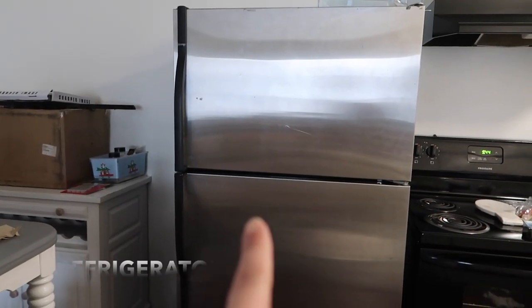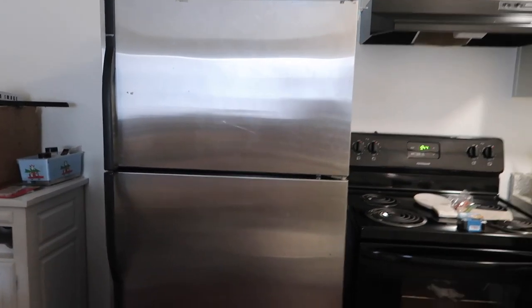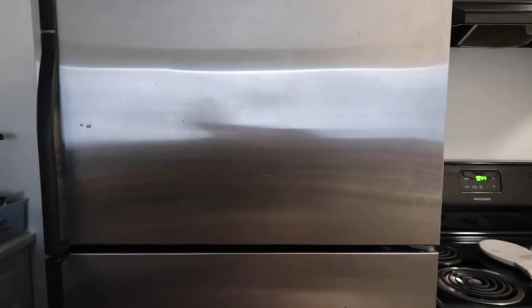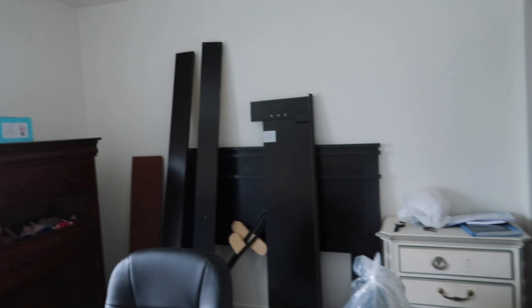Mess everywhere — boxes right here, goodness. The dining room, the kitchen, you know — the TV we bought for 50 dollars but it works great. The problem is the stand doesn't fit on that thing, so we might get a new one. It sucks, but for 50 dollars it works great — you can't beat that. Here's the dining table, mess everywhere. Here's our room. The bathroom.